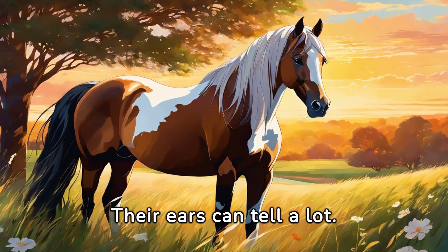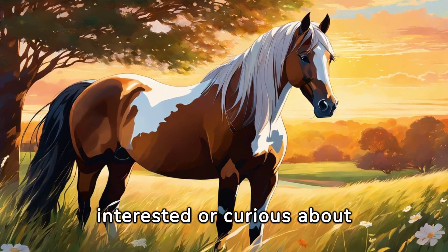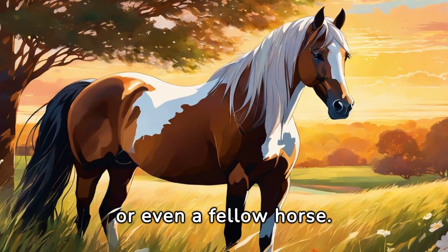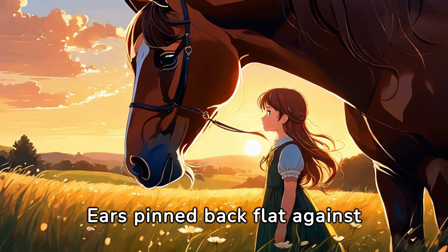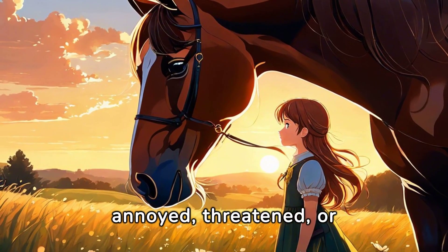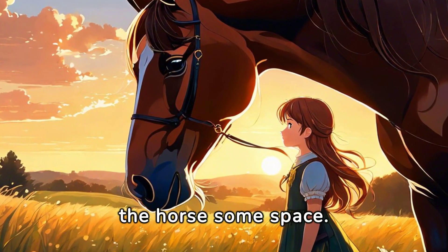Their ears can tell a lot. If a horse's ears are pricked forward, they're interested or curious about something — it could be a new sound, object, or even a fellow horse. Ears pinned back flat against the head are a warning sign: the horse is annoyed, threatened, or afraid. If you see this, it's advisable to give the horse some space.